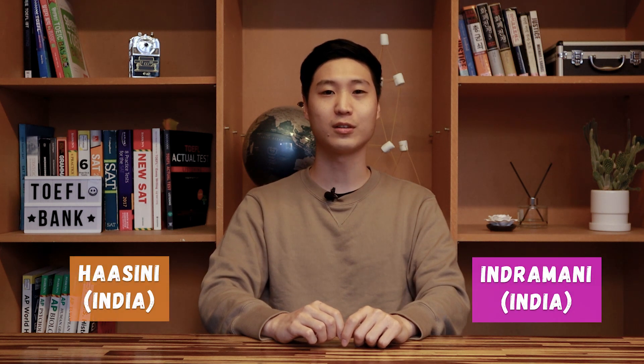Hello everyone, my name is Gun from TOEFL Bank. Thanks again for joining in on our weekly speaking feedback videos. This week we have two guests to share with you. Our first guest today is Indramani from India and our second guest is Hassanini from India. They sent their answers for last week's integrated speaking question on a topic of meerkats. We'll take a look at the question and then move on to their answers.